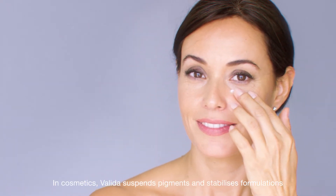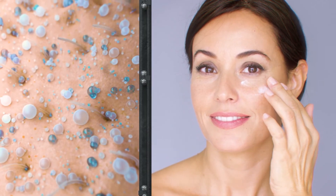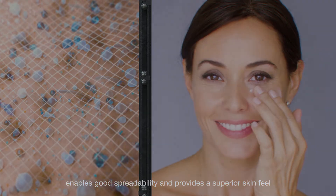In cosmetics, Valida suspends pigments and stabilizes formulations, enables good spreadability and provides a superior skin feel.